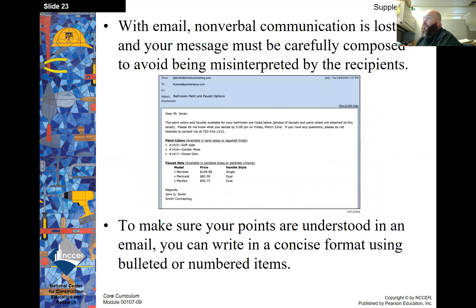With email, nonverbal communication is lost, and your message must be carefully composed to avoid being misinterpreted by the recipients. We've all probably had situations where texting couldn't show sarcasm or the feelings you're trying to relay just by the typed word — that's what we're talking about here. It has to be pretty specific to get across everything you're trying to say.